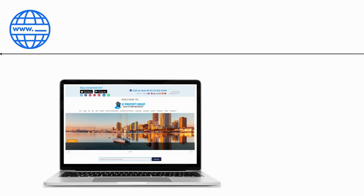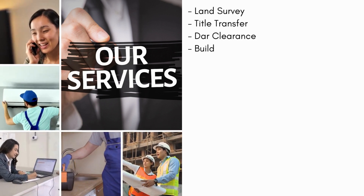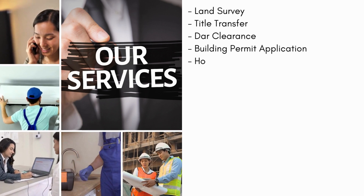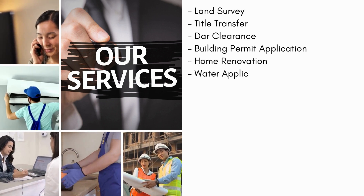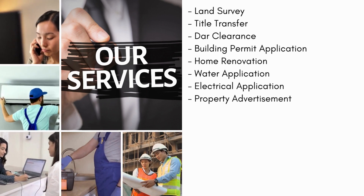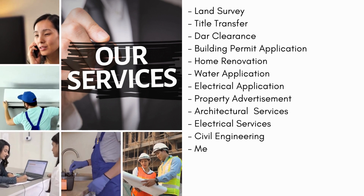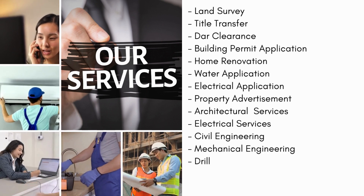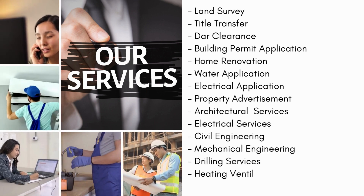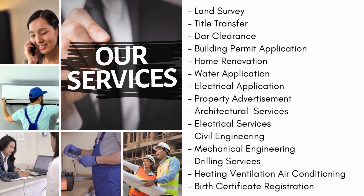Services we offer: land survey, title transfer, door clearance, building permit application, home renovation, water application, electrical application, property advertisement, architectural services, electrical services, civil engineering, mechanical engineering, drilling services, heating ventilation, air conditioning, and birth certificate registration.